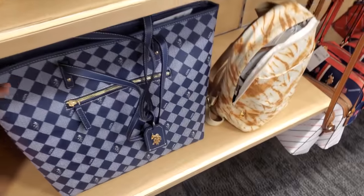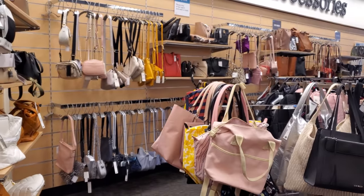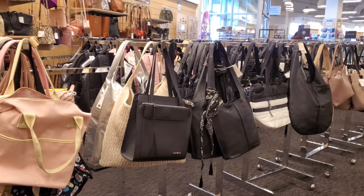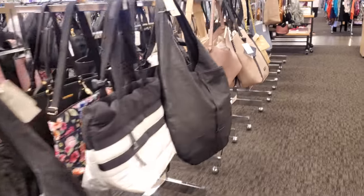That might be it for the handbags here. These are kind of interesting — that pattern. This is all they have. A lot of them are the same brands we find in Marshalls, which is kind of funny. I only found like Marc Jacobs and one Michael Kors. I was hoping to find more, but I'll go to a different location.